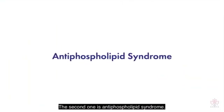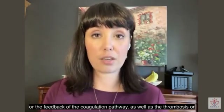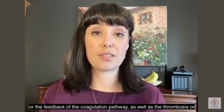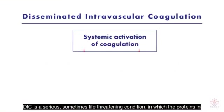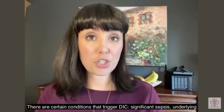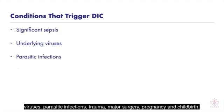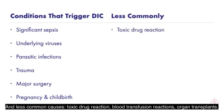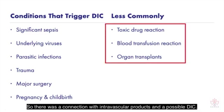The second one is antiphospholipid syndrome. Both of these conditions are related to an abnormality in either the initiation or the feedback of the coagulation pathway, as well as the thrombosis or thrombolysis cycle, where clots are being broken down. DIC is a serious, sometimes life-threatening condition in which the proteins in the blood involved in blood clotting become overactive — it's a cascade that is difficult to stop once it's reached a certain level. Conditions that trigger DIC include significant sepsis, underlying viruses, parasitic infections, trauma, major surgery, pregnancy and childbirth, toxic drug reactions, blood transfusion reactions, and organ transplants — so there was a connection with intravascular products and a possible DIC.